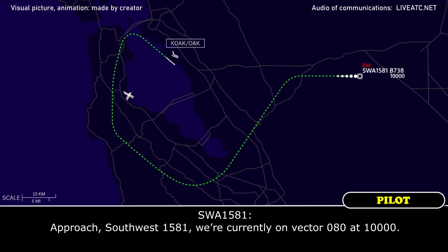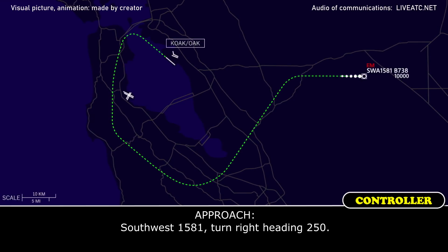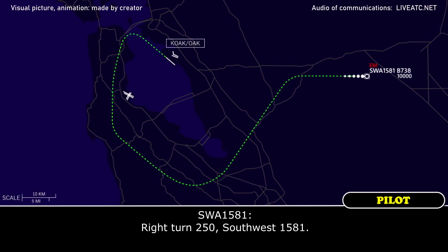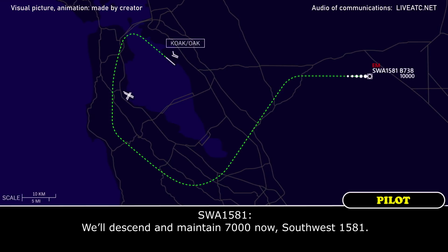Approach, Southwest 1581 — we're currently on vector 080 at 10,000. Southwest 1581, north on approach, roger — ready to turn towards the airport now. Affirmative. Southwest 1581, turn right — heading 250. Right turn 250, Southwest 1581. Southwest 1581, can maintain 7,000. We'll descend and maintain 7,000 now, Southwest 1581.